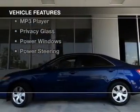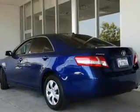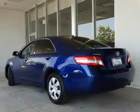The features include digital audio input, tilt-and-telescopic steering wheel, cruise control, an MP3 player, privacy glass, power windows, and power steering.